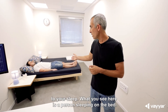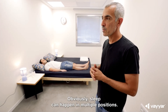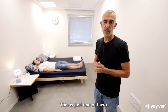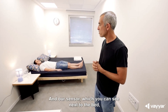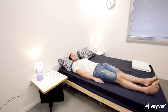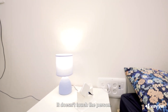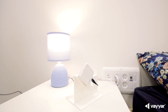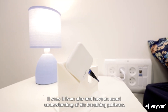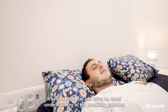What you see here is a person sleeping on the bed. Sleep can happen in multiple positions — this is just one of them. Our sensor, which you can see next to the bed, is monitoring the person. It doesn't touch the person; we don't need to put anything on the person. It sees from afar and has an exact understanding of breathing patterns.